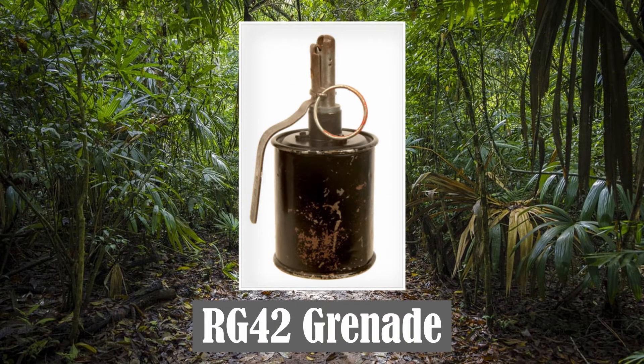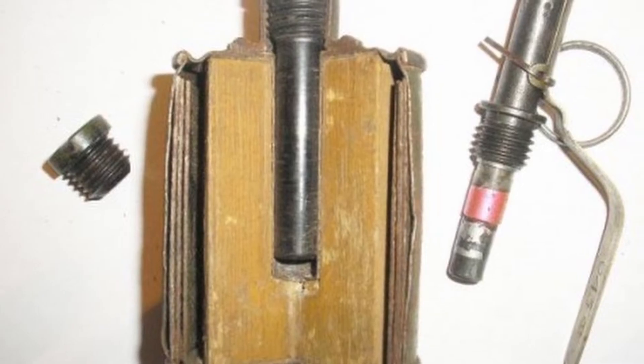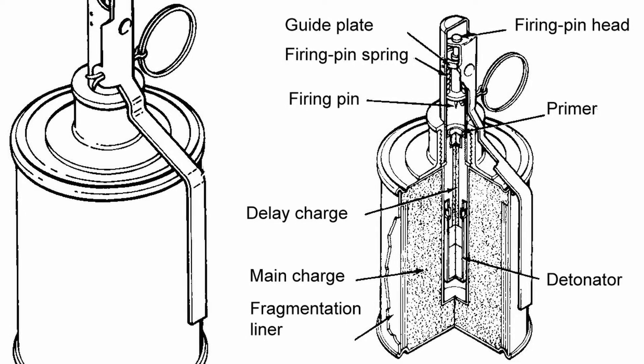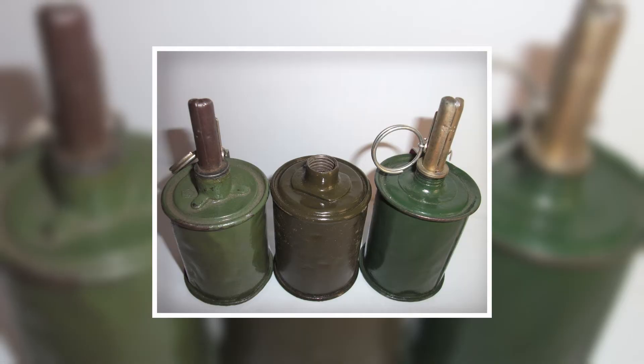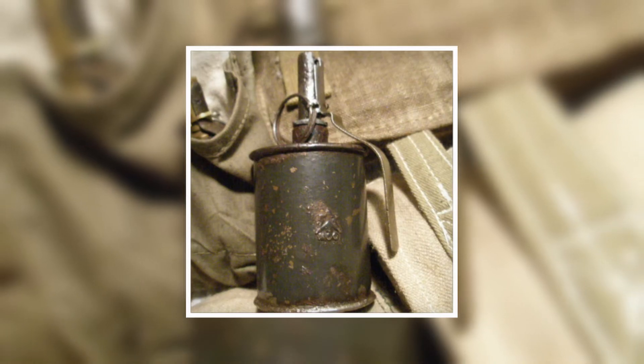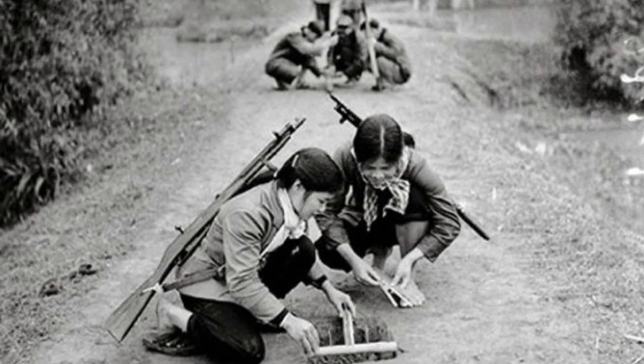The RG-42 Infantry Hand Grenade was developed by the Soviets as an anti-infantry weapon. Unlike previous stick grenade designs, the RG-42 was turned into a handier canister form. The firing pin was activated by a simple finger loop, which worked the primer, delay charge and detonator. The main charge encapsulated the workings, and all this was shrouded over by the fragmentation liner and body of the grenade itself, intended to cause as much harm as possible. The result was a lighter weight and more compact infantry weapon. In Vietnam, it was often used by the NVA, as well as in Viet Cong booby traps.